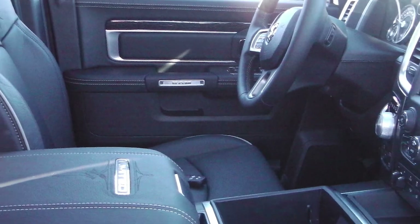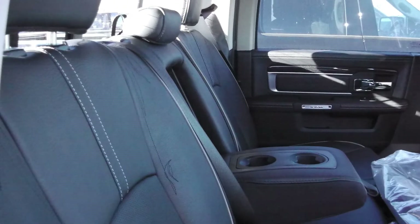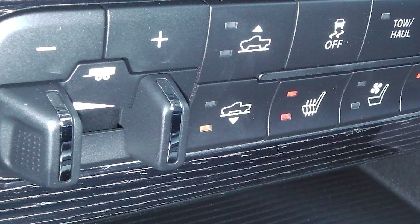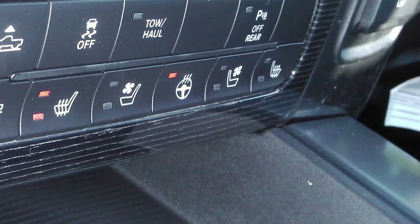The interior features all leather seating with premium stitching and limited badging. The front seats are heated and ventilated with a heated rear seat and steering wheel.